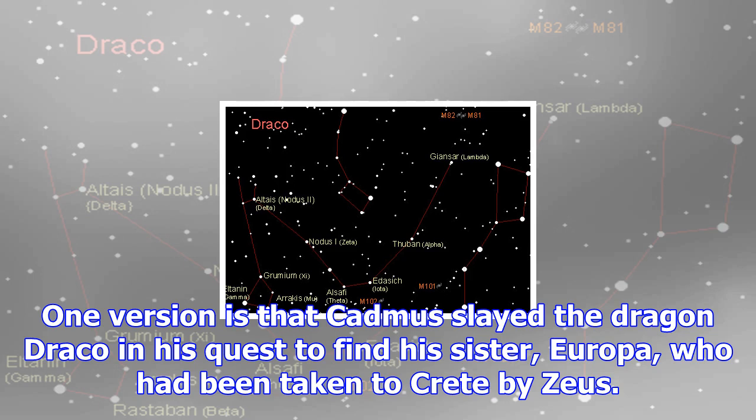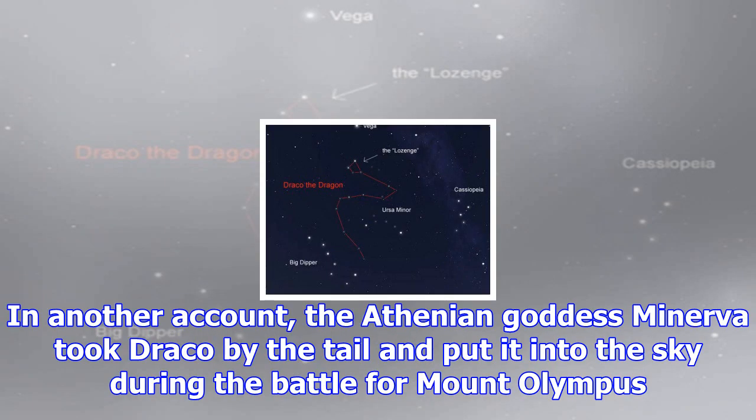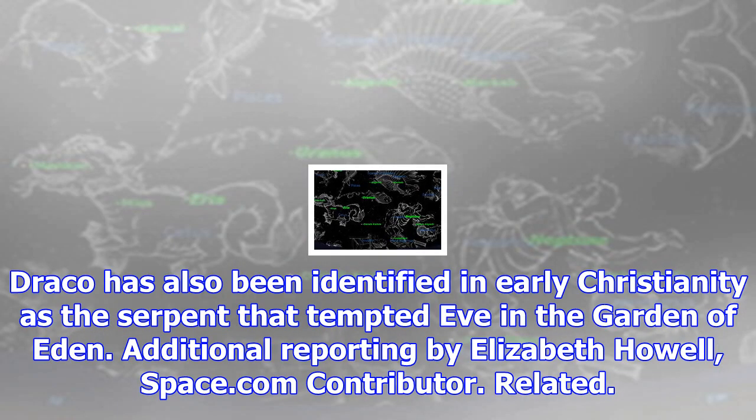The name Draco has been linked to several dragons in Greek mythology. One version is that Cadmus slayed the dragon Draco in his quest to find his sister Europa, who had been taken to Crete by Zeus. In another account, the Athenian goddess Minerva took Draco by the tail and put it into the sky during the battle for Mount Olympus. Draco has also been identified in early Christianity as the serpent that tempted Eve in the Garden of Eden. Additional reporting by Elizabeth Howell, Space.com contributor.